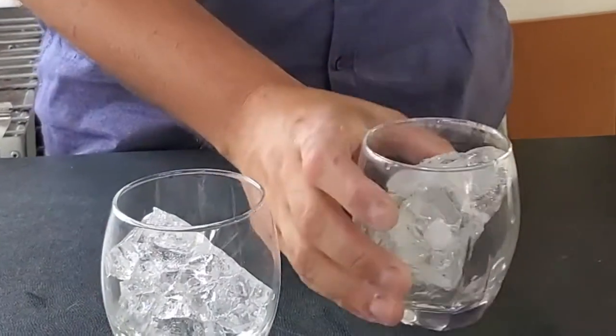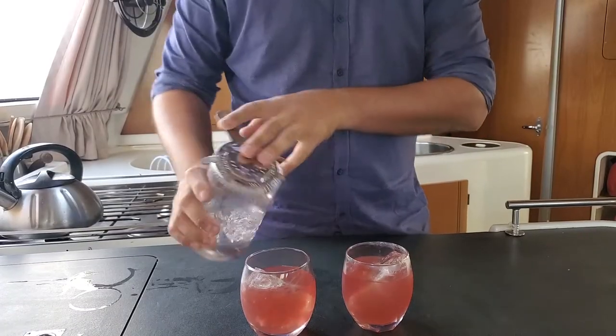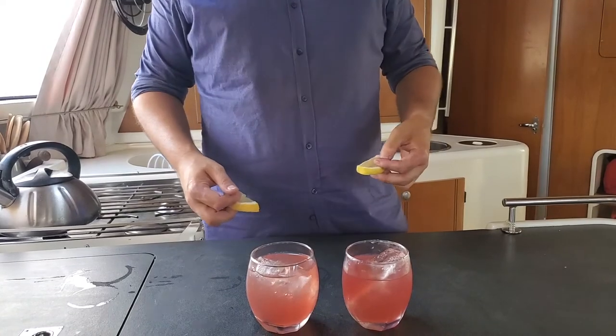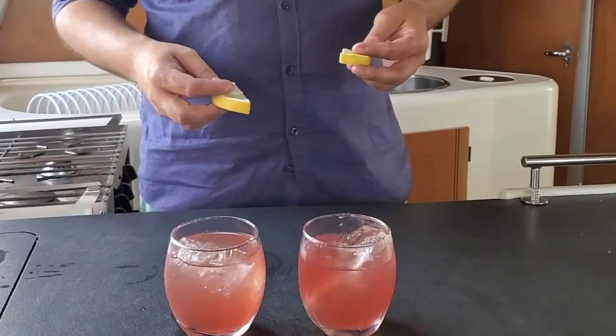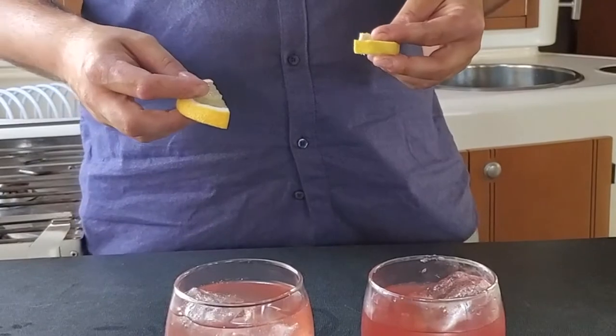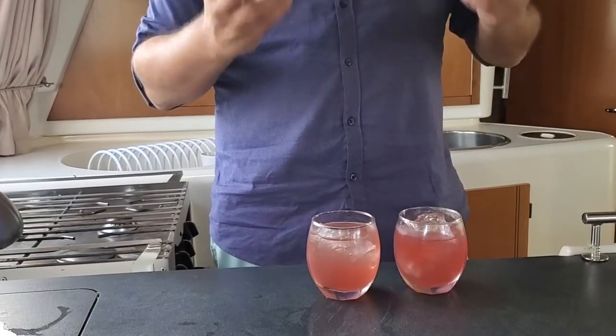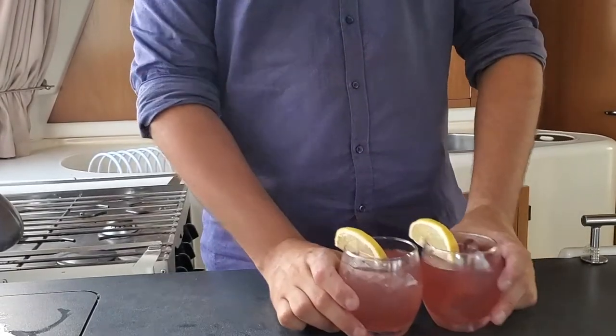A nice big chunk of ice to keep it cold for a while. On the island, nothing is as it seems — limes look like lemons, oranges look like lemons as well, and sometimes grapefruit look like lemons too. To garnish this, we're gonna use two oranges. And there you go.